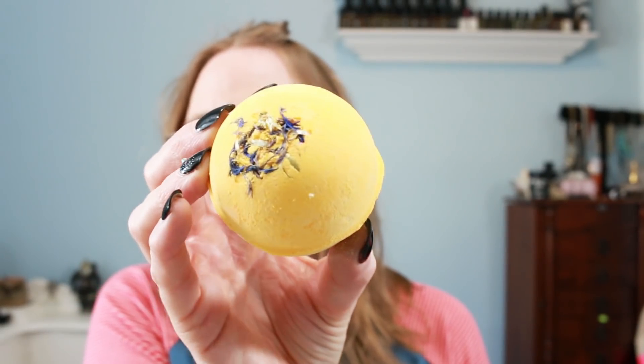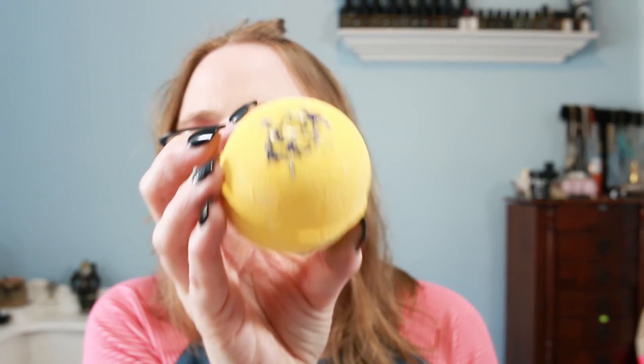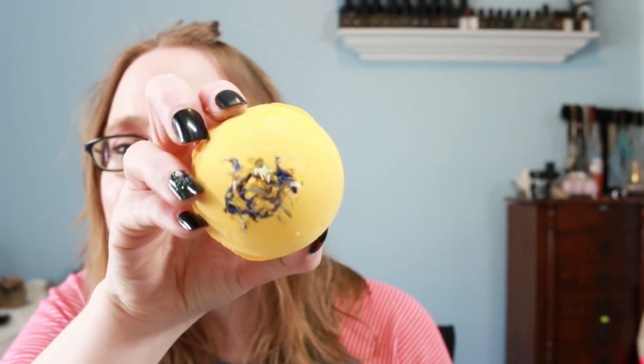Next was the Cheer Up Buttercup bath bomb. It's a smaller bath bomb but the scent is pretty strong. Its bright perfume of neroli, lime, and lemon myrtle will lift your spirits as this fizzer reveals its fuchsia core for beautiful swirls in your bath water. There are also blue cornflowers on top to add the perfect finishing touch. Even though it's smaller, it smelled really nice — very fragrant. I didn't have another one of these in my stash so I was excited to see it again, since it's been a while since I demoed it.